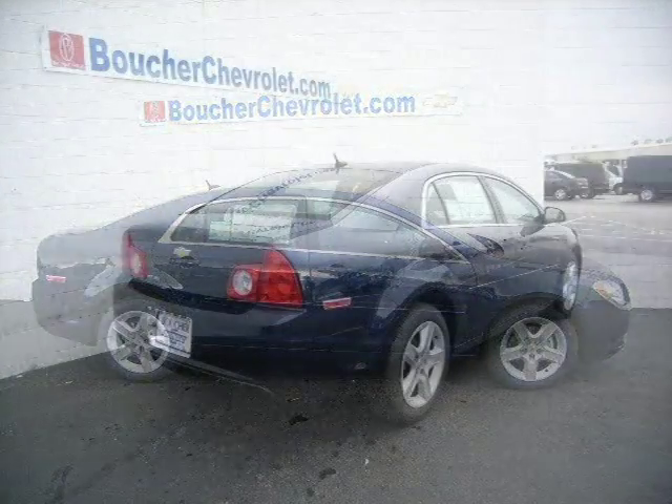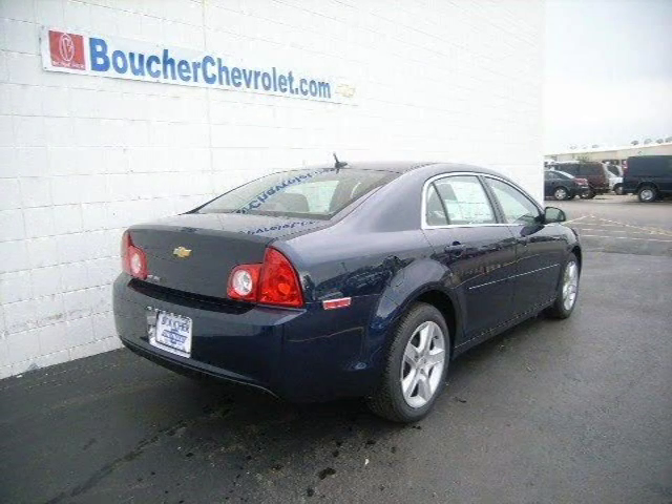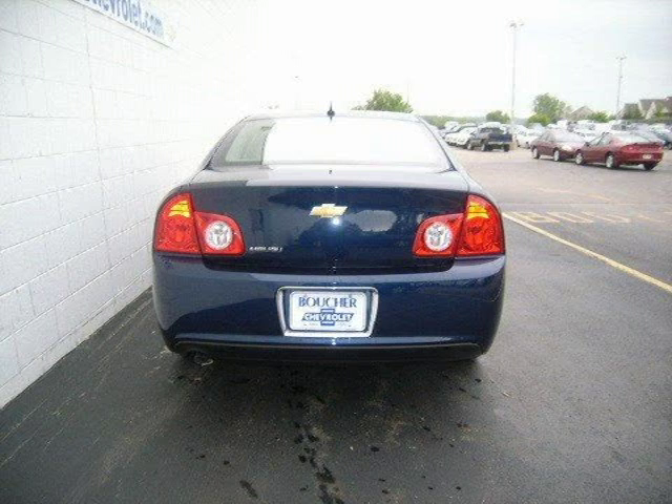This 2010 Chevrolet Malibu sedan is located in Waukesha, WI and has 10 miles on it. This sedan has a beautiful imperial blue metallic exterior paint color which is complemented by a DK silver interior color.